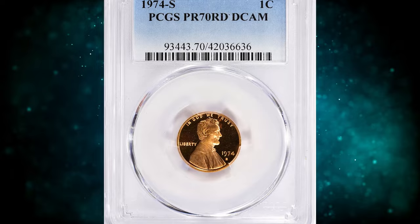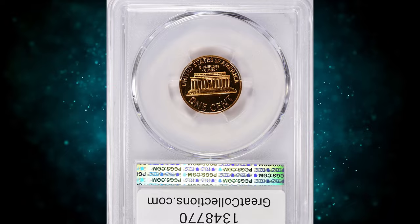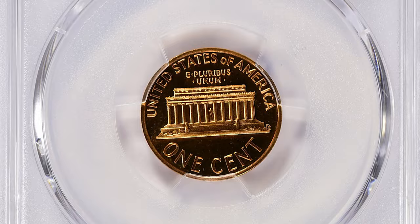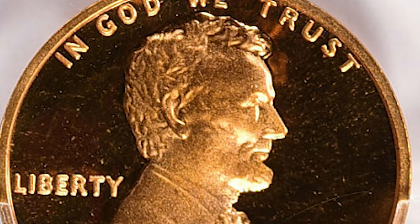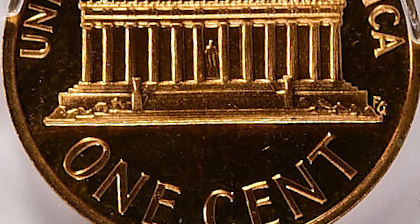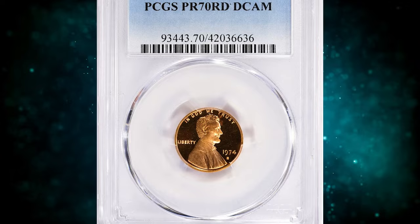Number 1: 1974 S Lincoln Cent, graded as PR70 Deep Cameo by PCGS. According to Jamie Hernandez, the 1974 S Proof Lincoln Cent is easy to obtain and grades up to about PR68 Deep Cameo. Examples in PR69 Deep Cameo are more challenging to find, but enough examples exist that most collectors can buy one at a reasonable price. PR70 specimens are almost unheard of. PCGS has certified just 4 specimens, including this gem, in that top grade. It was sold for $23,062.61 with buyer's fee.